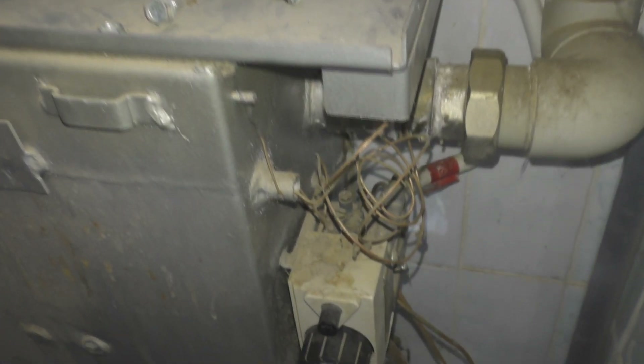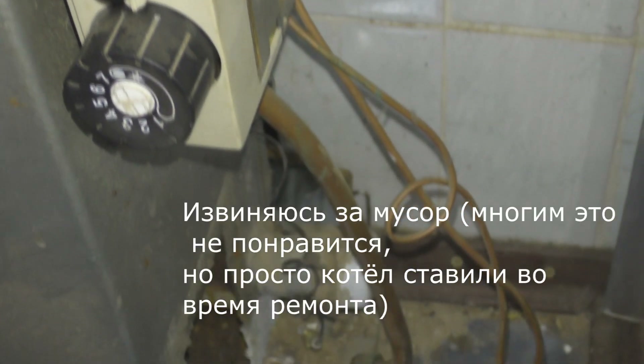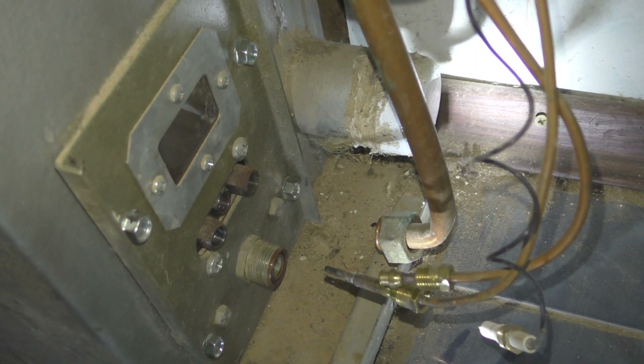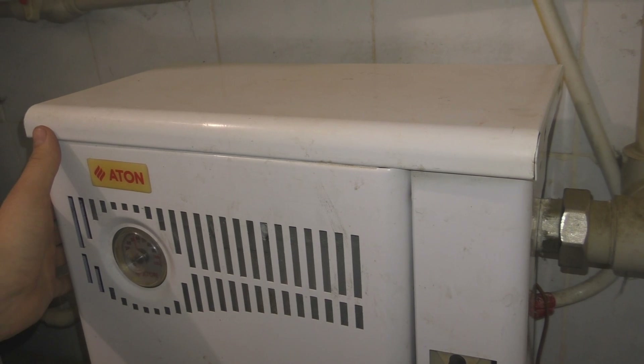Вот так всё это выглядит в разобранном виде. Как видите, это автоматика, а внизу — отверстие, полное грязи. Это отверстие, куда вставляется газовая горелка. Всё с отключёнными трубками и полностью установлено на котле.